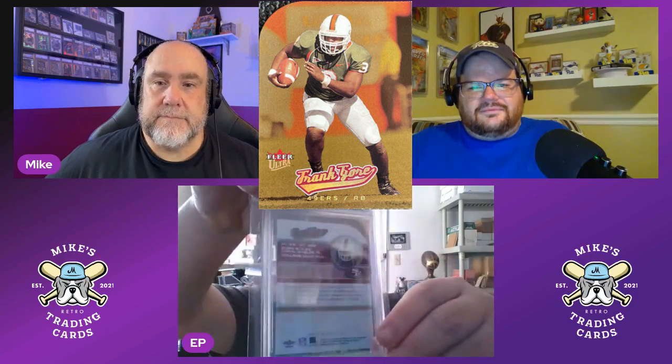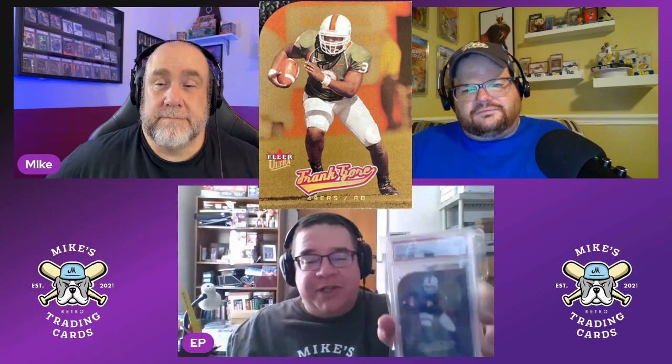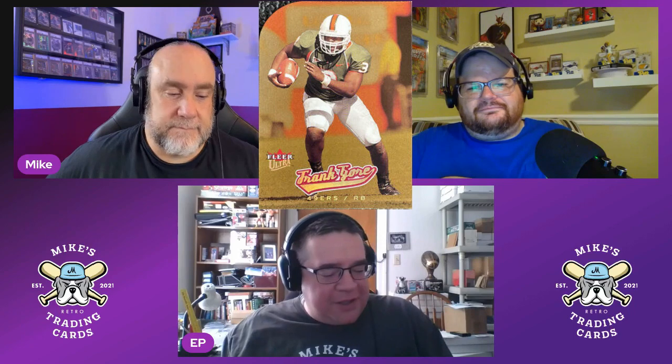EP says he's excited this week. He has a card that checks a lot of boxes — his 2005 Fleer Ultra rookie card of Frank Gore. He's in his Miami uniform, which EP appreciates over college uniforms. The back says 'Gold Medallion' and the base card says 'Ultra Rookie.' Technically it may not be a rookie card, but EP chose it because it's a little more limited. He loves Fleer Ultra and the Gold Medallion concept; Platinum Medallions are more expensive and usually numbered.